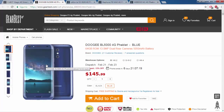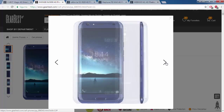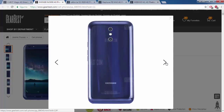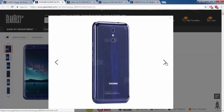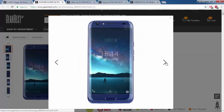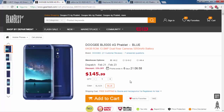The second cell phone is the Doogee BL5000. Specifications: Android 7, 5.5-inch display, octa-core processor 1.5 GHz, 4 GB RAM, 64 GB ROM, 13 megapixels dual rear cameras, front camera 9 megapixels, 5050 mAh battery. The price of this phone is $114.5.